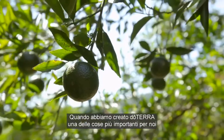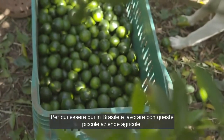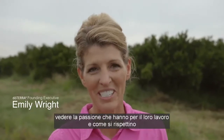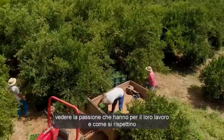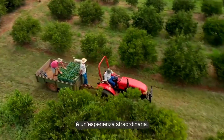When we first created doTERRA, one of the things that was most important to us was to have transparency from the ground up. So to be here in Brazil and to work with these small-scale farmers, to see the love that they have for their work, to see the love they have for one another in their communities and how they support one another, is just an amazing experience.